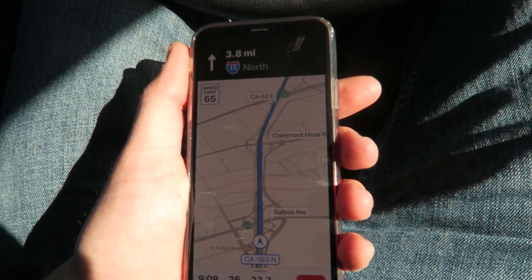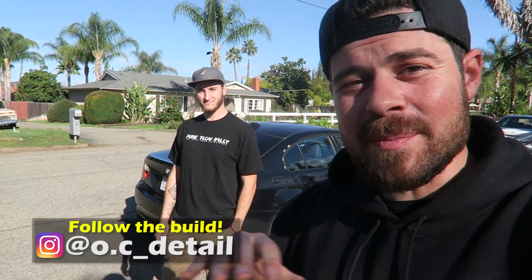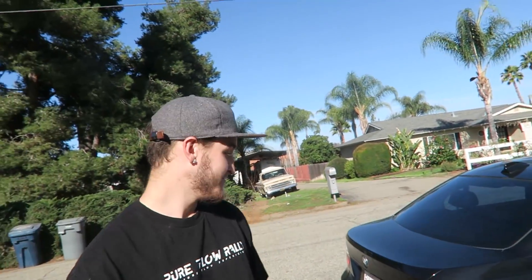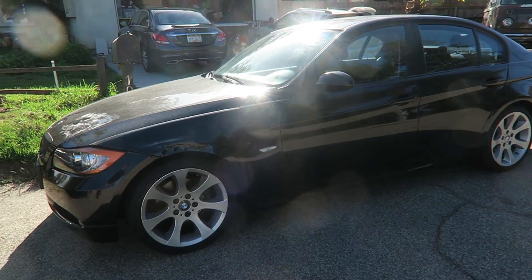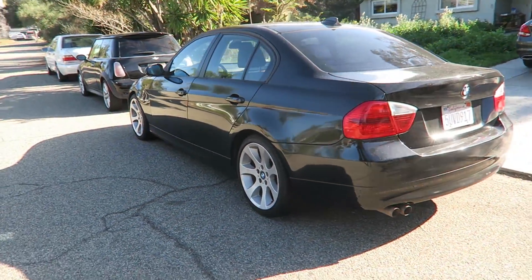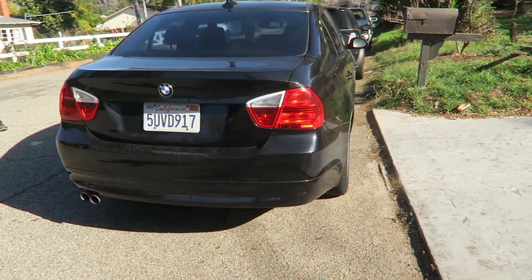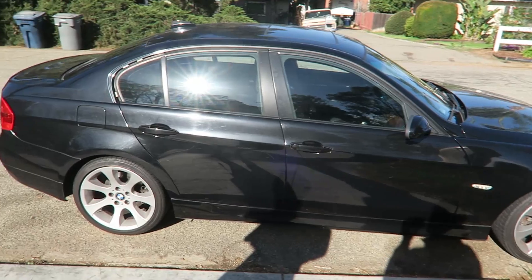I never thought this day would come so soon, but we're saying bye to the BMW E90. I am here at Daniel's house — I'm going to toss up his Instagram. He's going to be documenting the whole detail process, so if you want to see how much he cleans this car up, just check out his Instagram and toss him a follow. He's going to apply a ceramic coating and polymer sealant — it's definitely going to look like it's wet. It's going to make a world of a difference to have this thing finally clean and looking really good.